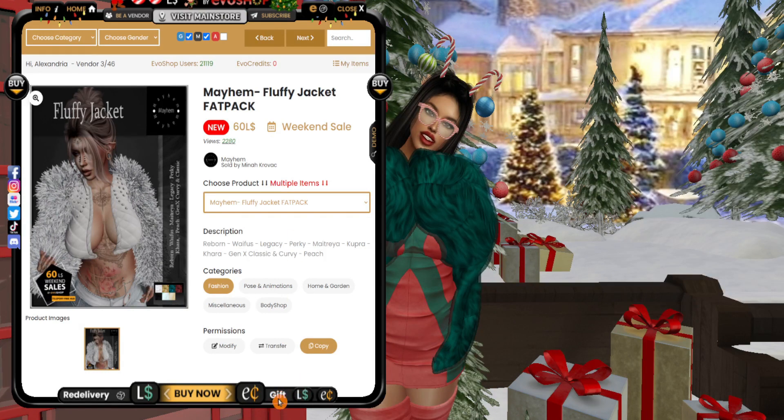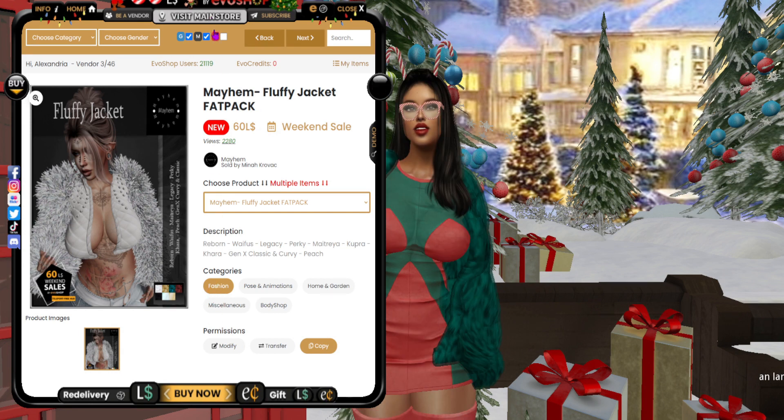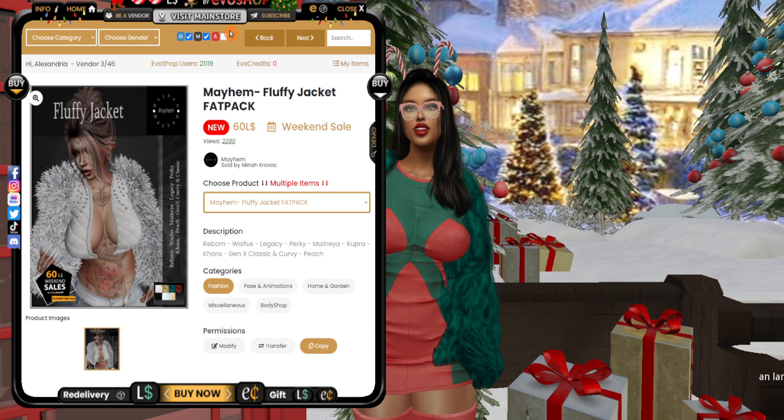Down at the bottom there's a Gift option, and again you pay with your Lindens or with EVO coins, but you can gift all the products. If you choose to, you can go right to the main store by going up to the top center of the HUD and clicking Visit Main Store.